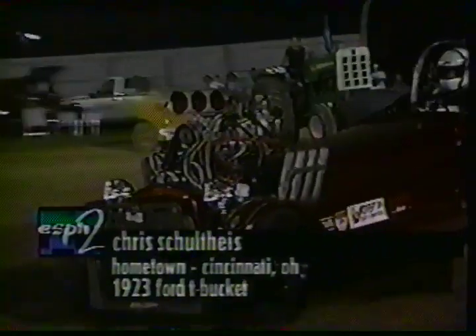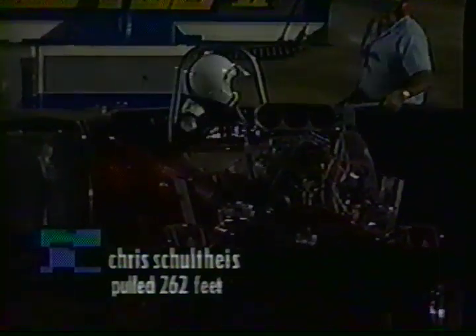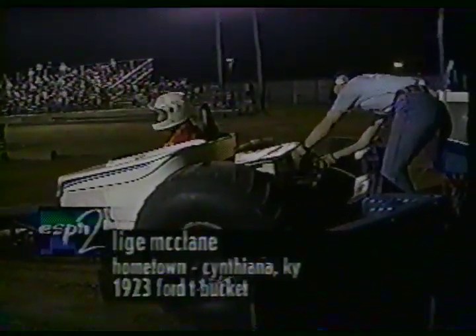Here comes Rich Sandiford's neighbor, Chris Schulteis, also out of Cincinnati, Ohio. T-bucket action here coming — this guy also has a four-engine modified tractor. Let's see if the T-bucket is the big advantage. He's going completely out of shape — actually went sideways across the course. 262 feet; no one close to that full pull thus far.